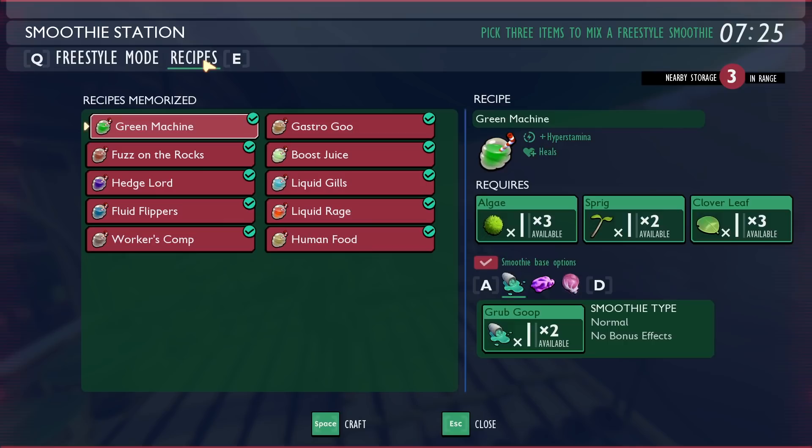The second tip is also food and drink related and that's regarding smoothies. If you're not familiar, you can craft up to 10 different smoothies right now and each one will give you a bonus status effect and also heal you. Green machine gives you hyper stamina and boost juice gives you max stamina — each one gives you something different.